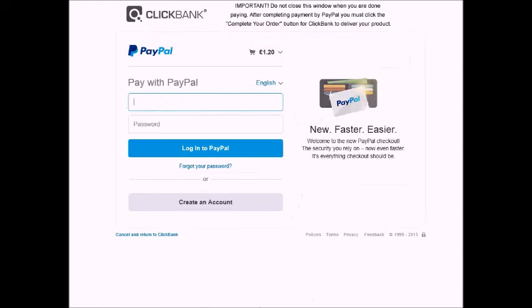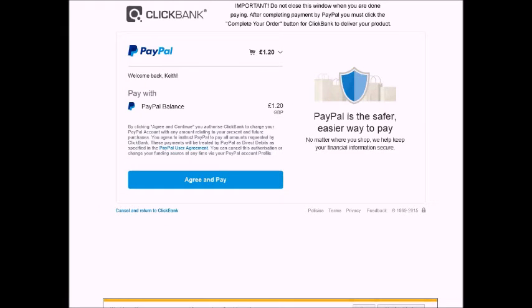I'm just going to pause the video while I log into my PayPal. Okay, that's signed in to PayPal. I'll agree and pay. If you're not in the UK you can choose your own currency there.